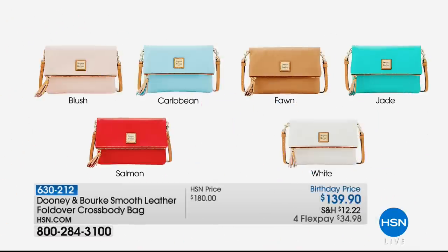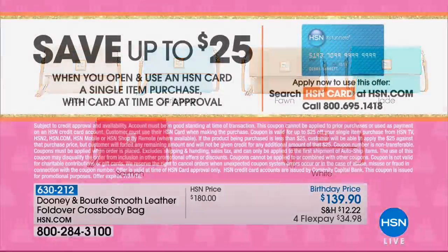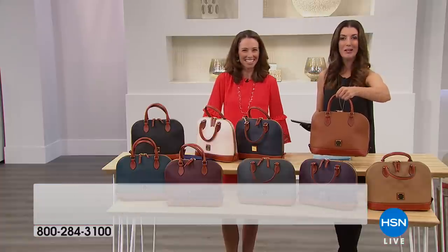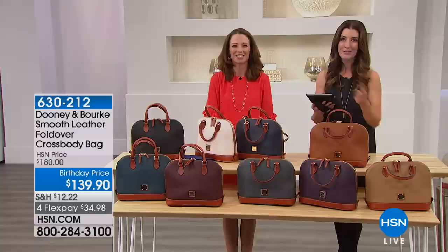Up next is the fold-over crossbody bag — a little bag with a lot of surprises. Colors include blush, Caribbean, fawn, jade, and salmon. The price is $139.90. If you want to save extra money, the HSN birthday party is still going — you have a day or two to get $25 savings when you open an HSN card, so you can apply today, buy today, and save $25 off your first purchase. We have satchels, more crossbodies, wallets, and more after the break.